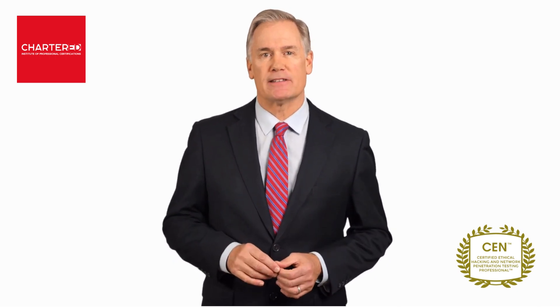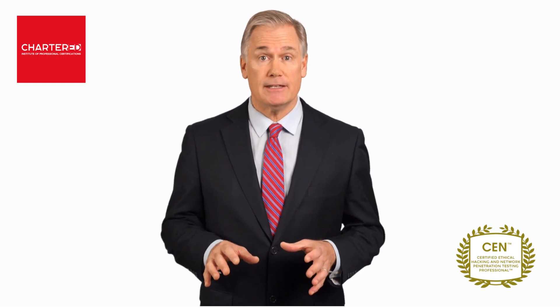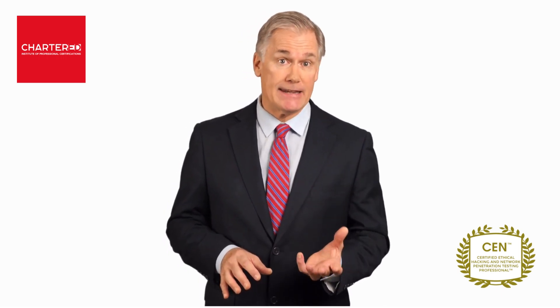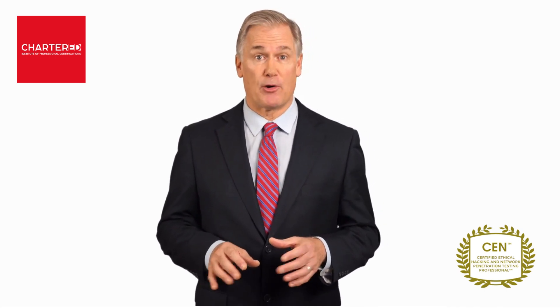Hi, my name is Steve Perrys. Together with my faculty director, we're going to show you everything you need to know about ethical hacking and network penetration testing. Here's what you'll learn and all the benefits to enrolling in our certified program today.